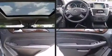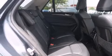Mercedes-Benz prioritized fit and finish as evidenced by a leather steering wheel, a power liftgate, and one-touch window functionality.